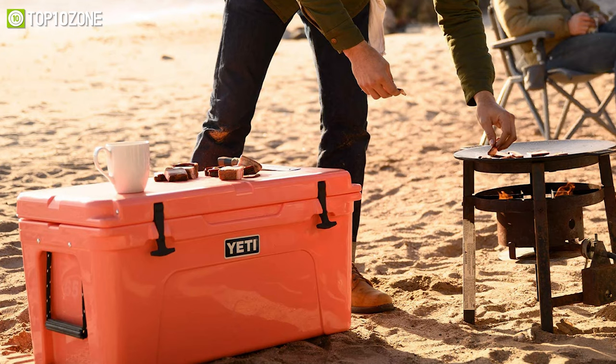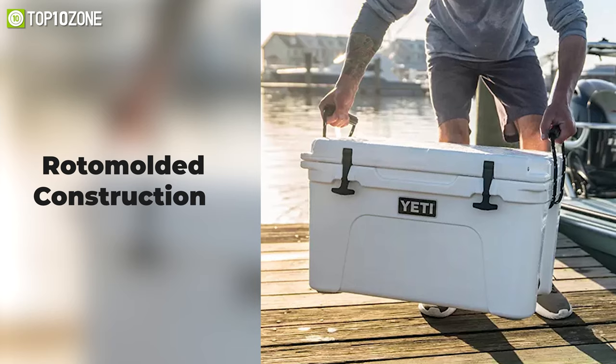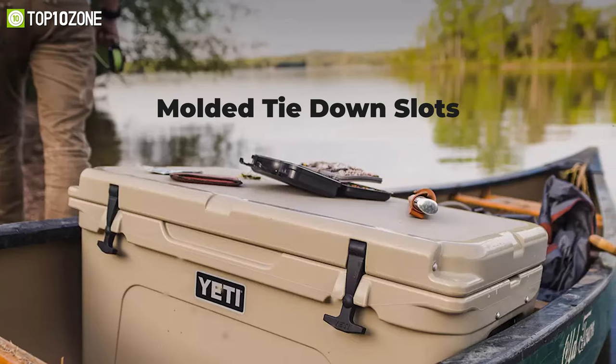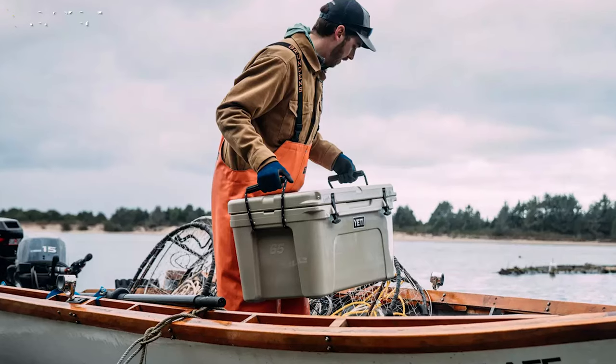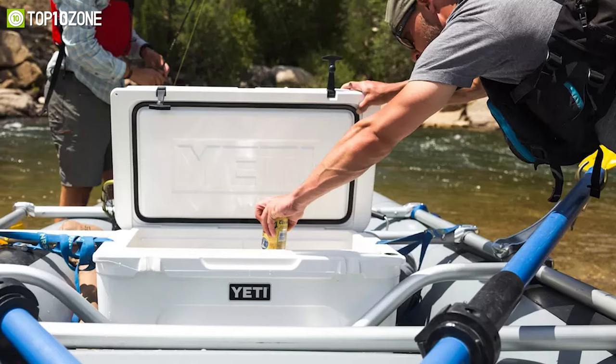Additionally, the PermaFrost insulation with pressure-injected polyurethane foam in the walls and lid locks in and maintains the temperature for a long period of time. It has a roto-molded construction that makes it virtually indestructible, while the molded tie-down slots guarantee easy mounting to your trailer or truck bed. All things considered, the Yeti Tundra is an excellent hard cooler to keep your meals and beverages chilled.